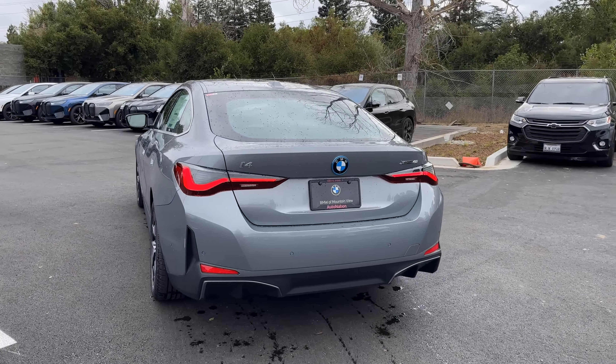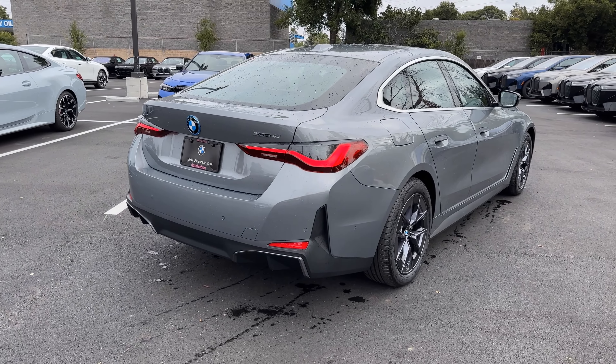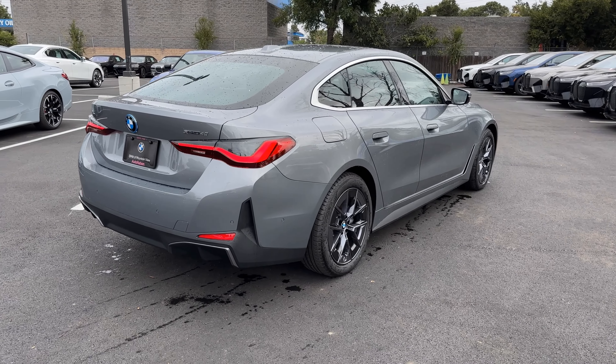Out back, i4 and xDrive badging in chrome. You've got a faux diffuser — not much of one — and cutouts for the exhaust tips where they'd be on a gas-powered 4 Series. Note the taillights: these are still the standard taillights. You have to step up to the M Sport package and the shell lamp package to get the laser taillights.